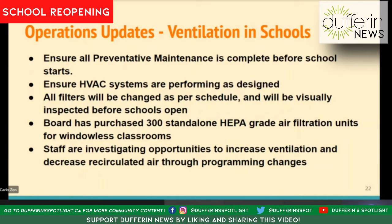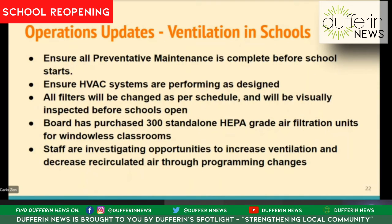Wherever possible, we want to encourage the use of natural ventilation. The majority of our classrooms are along exterior walls and have operable windows, so we will be expecting those windows to be open to increase and maximize the amount of natural ventilation we can get in those classrooms.